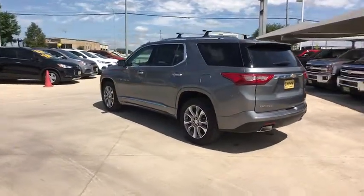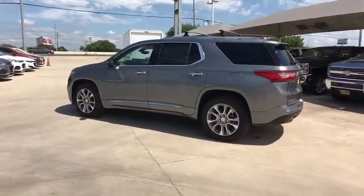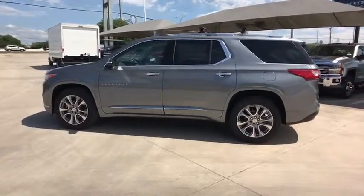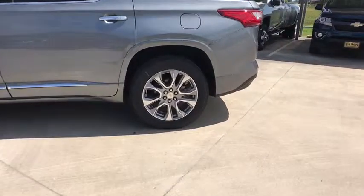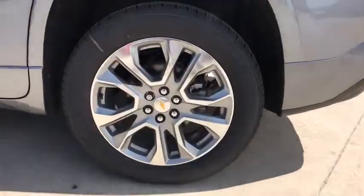Power liftgate, backup camera, keyless entry, navigation system, remote engine start, stability control, traction control, power passenger seat, steering wheel audio controls, anti-lock braking system.